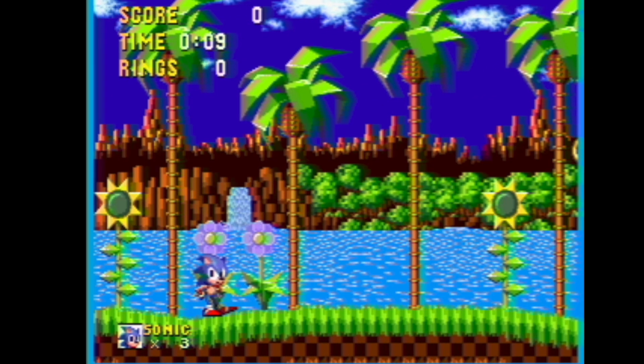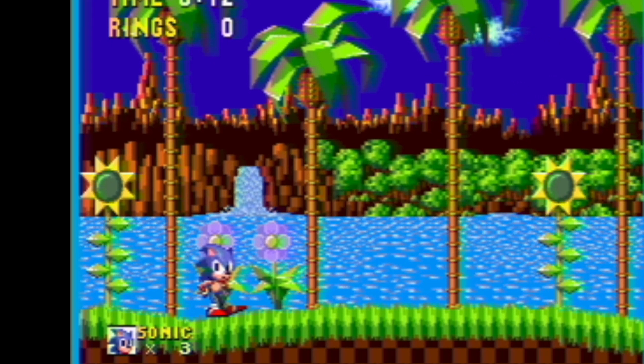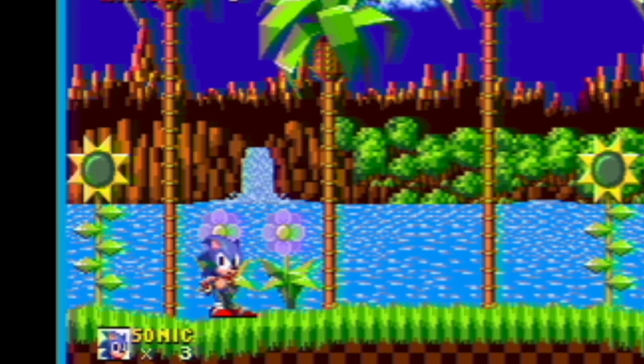Anyways, thanks to TCRF and Sonic Retro, and thanks to you for watching. Now I'm gonna go feel some sunshine. We'll see you next time.